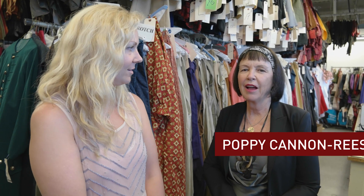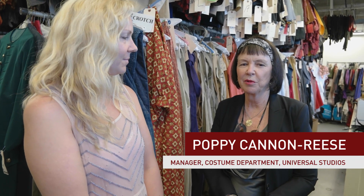Hey guys, it's Lane. I am here this morning at the Universal Costume House. I am here with Poppy. I'm Poppy Cannon-Reese. I manage the costume department on the Universal Studios Live and we're just showing you around here. Let's go!